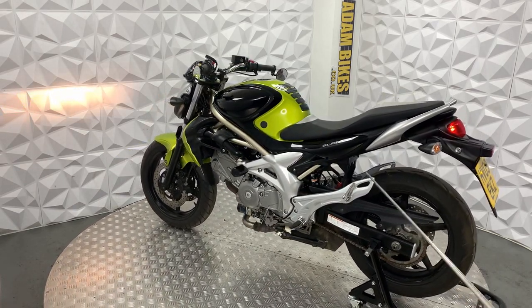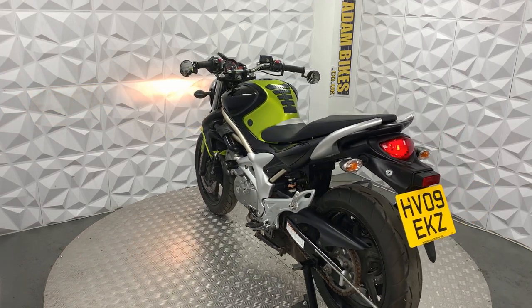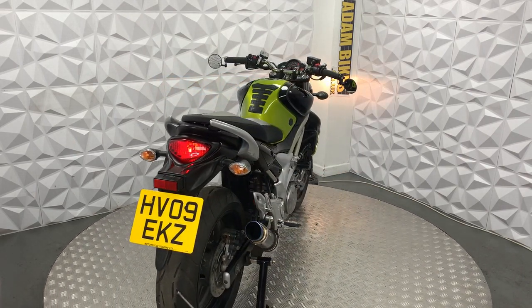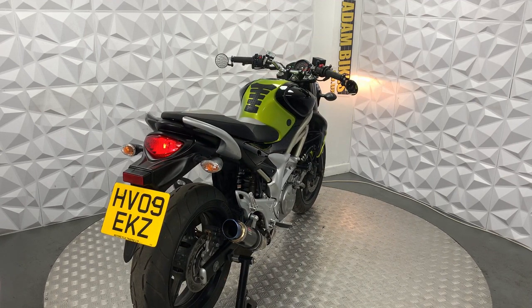The fairings on this are in immaculate condition. It's got obviously the pinion foot pegs. The chain sprocket is in good condition, just needs a clean. The rear tyre is in good condition as well. The brake disc and pads on the rear are in good condition.